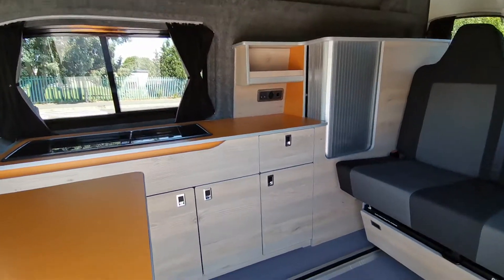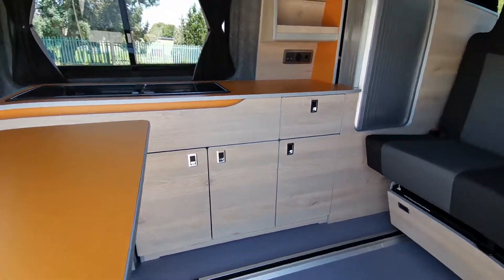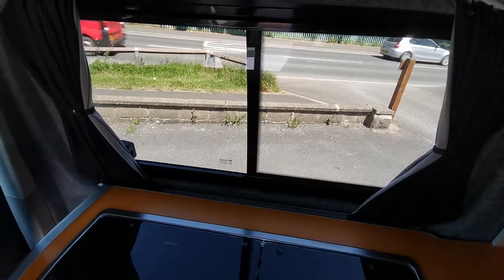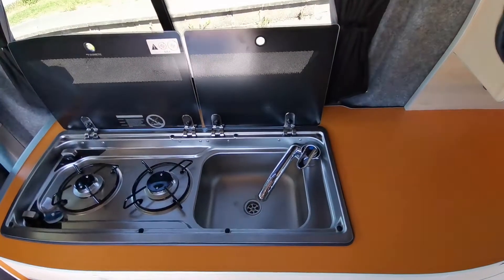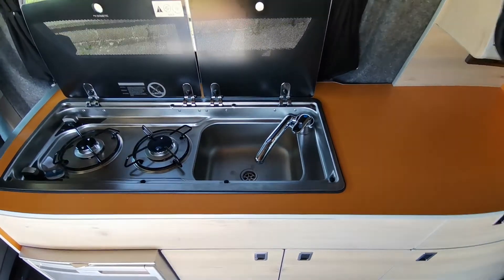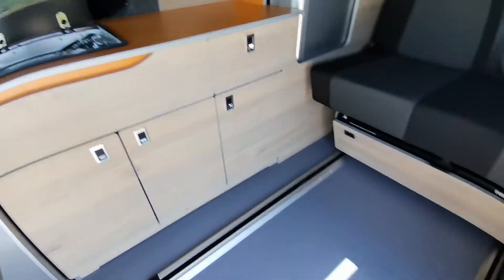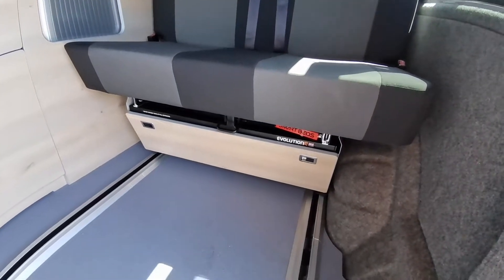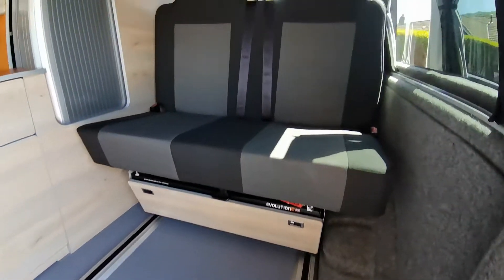It features a full length unit down the right hand side of the van with a Dometic two burner gas hob, sink with single tap, Dometic 50 litre fridge freezer, and a smart evolution rail bed which enables you to move the bed backwards and forwards according to your preferences.